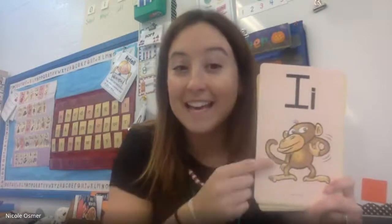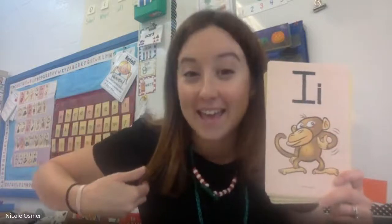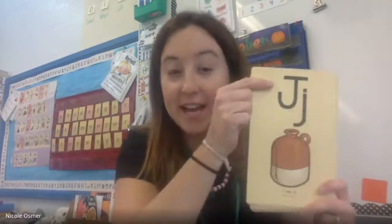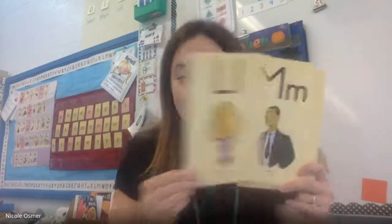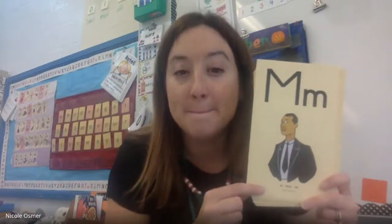I, itch, ih. J, jug, juh. K, kite, kuh. L, lamp, ll. M, man, mm.